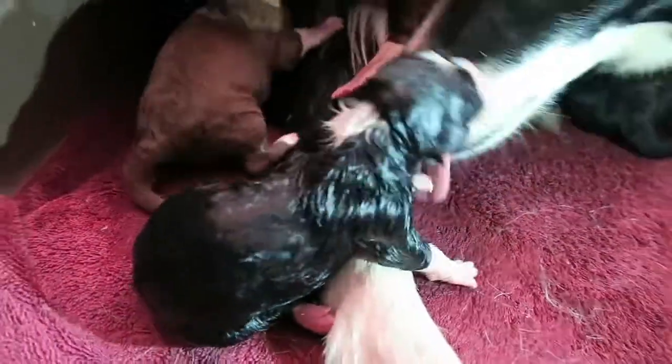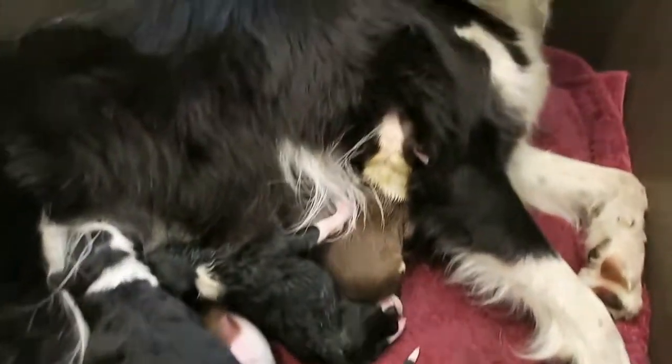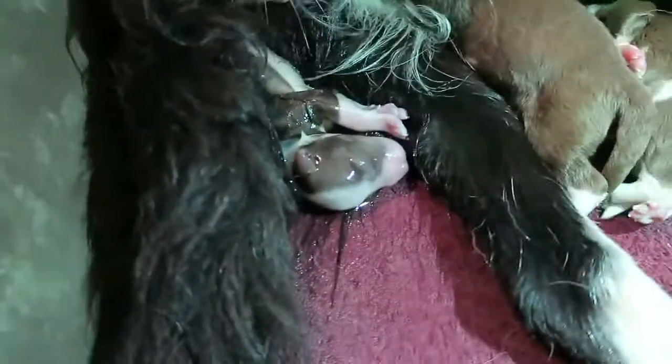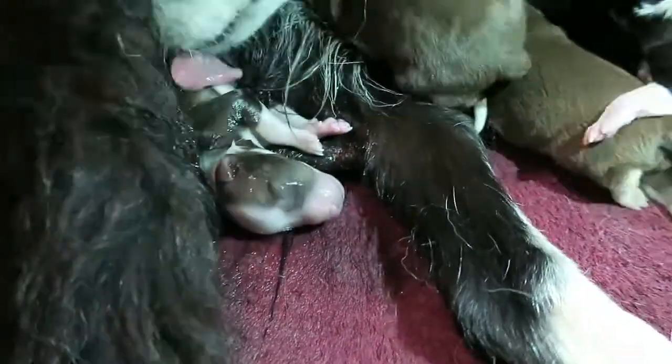It's a little girl! Six little puppers. What a contraction — I think number seven is on the way. Looks like another red — it is, a little red and white. Good girl, Abby. Number seven.